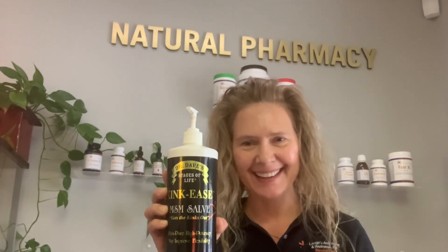I want to teach about one thing that I use with my acupuncture deluxe treatments. It's called Kinkies. Yes, it gets the kinks out, but it's also a great multi-use product.